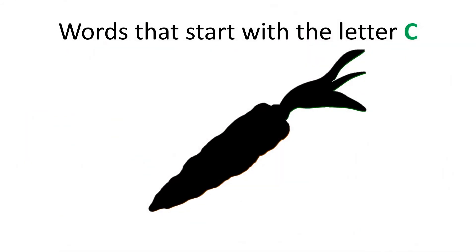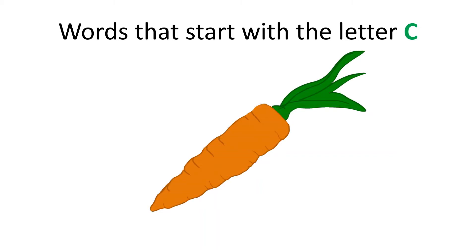Can you guess what this is? It's a healthy snack that starts with the letter C. Great job! It is a carrot. Carrot starts with the letter C.